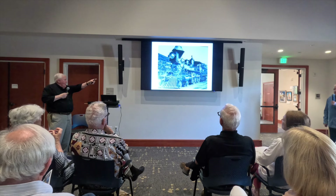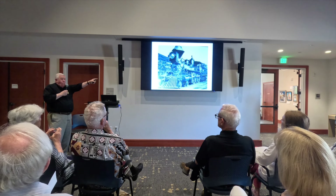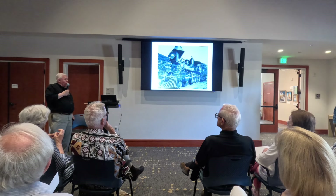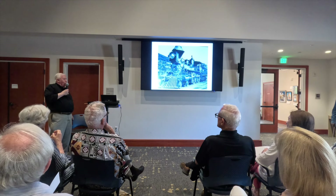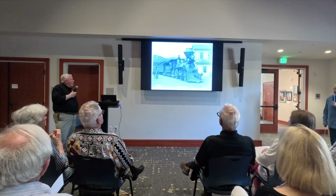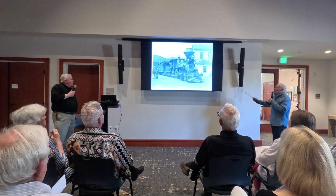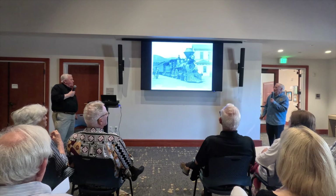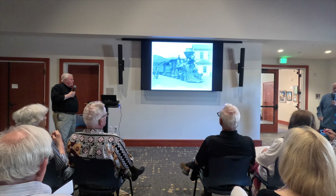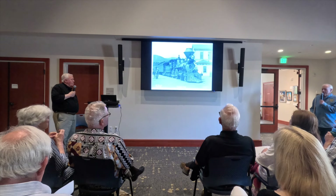Here's another wood burner by our building. Look at this little building — this was the telegraph office. If you had to send a message quickly and didn't want to put it in the mail, you'd come down here, give it to the telegraph operator, and they would send it out for you.